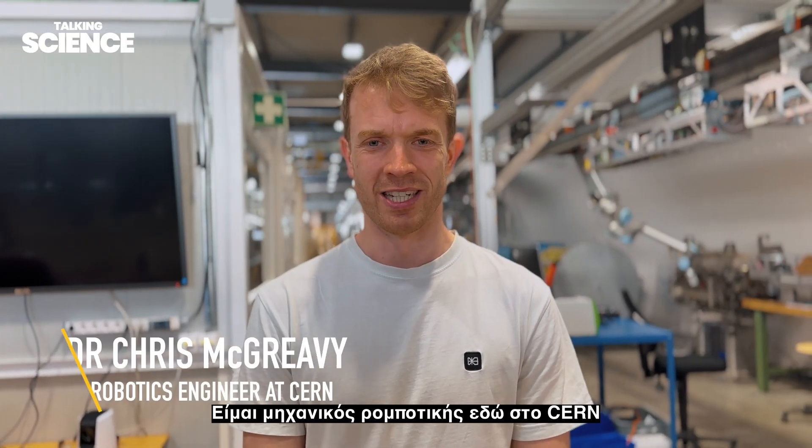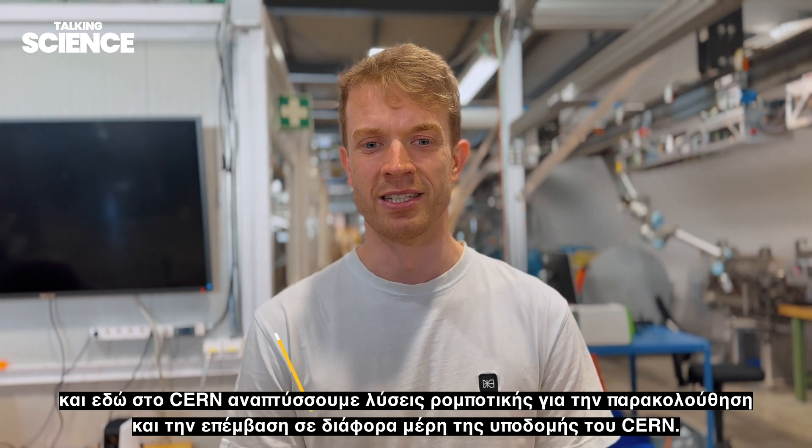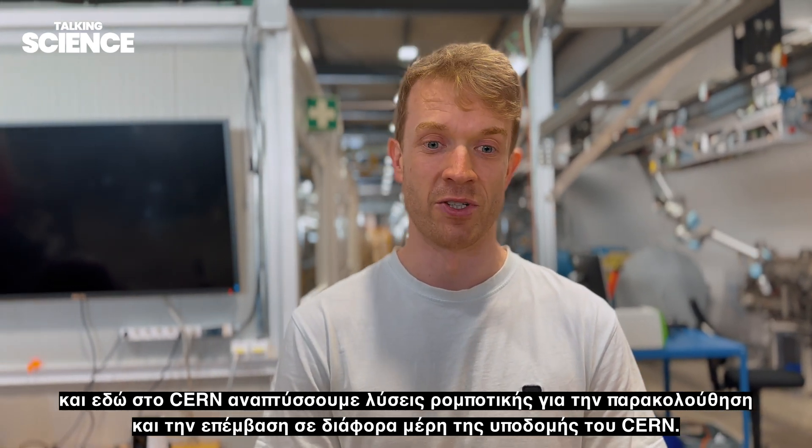I'm Chris McGreevy, a robotic engineer here at CERN. At CERN we develop robotic solutions to monitor and intervene in different parts of CERN's infrastructure.